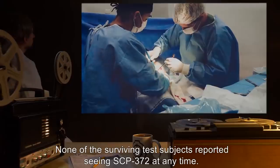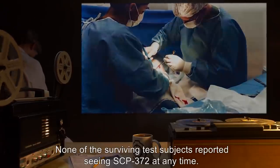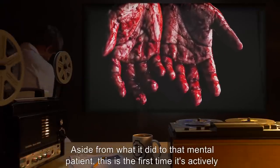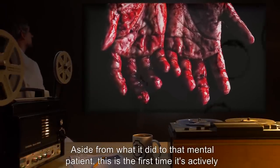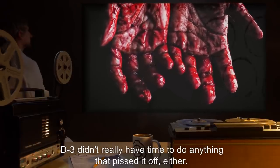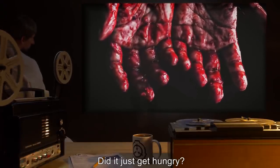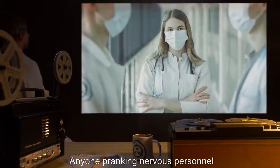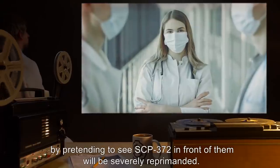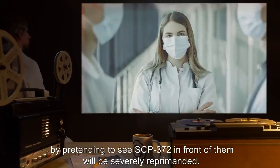D3 didn't really have time to do anything that pissed it off either. Did it just get hungry? Doctor [redacted]. Addendum: Anyone pranking nervous personnel by pretending to see SCP-372 in front of them will be severely reprimanded. O5-D3.